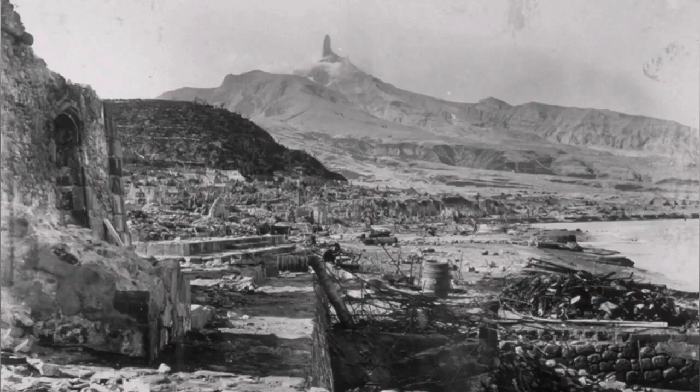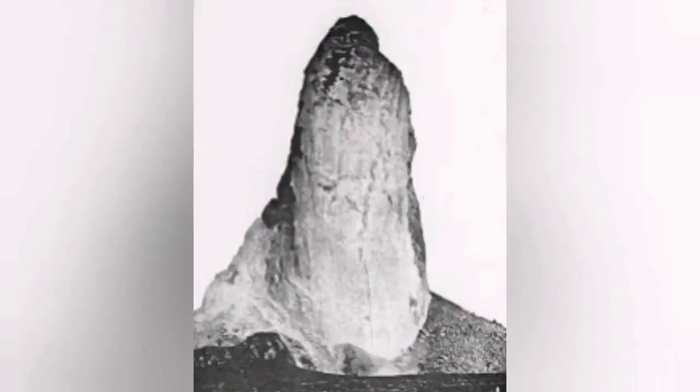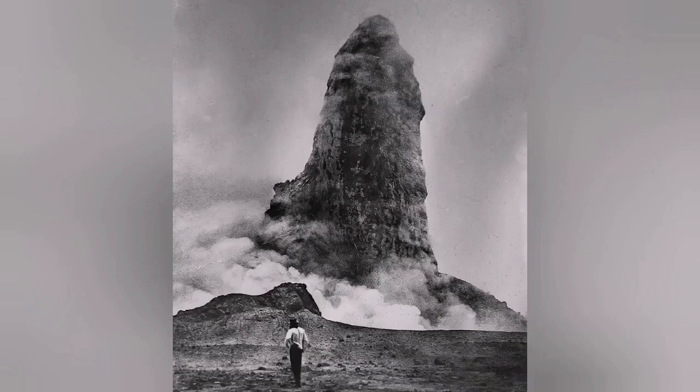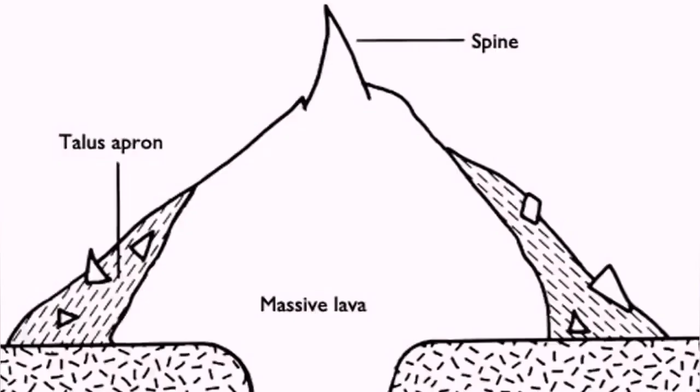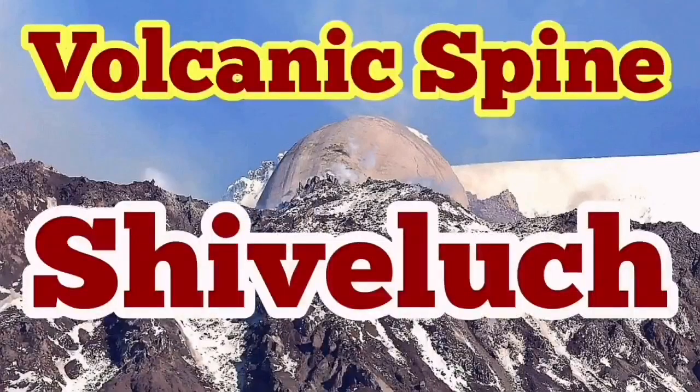The first time we saw it was in Martinique when Mount Pelée actually erupted. It was a shock to volcanologists to see, and for many years it was in the textbooks of volcanology, fascinating students who were studying this. Now we know that volcanic spines are quite common in acidic lavas where the lava gets really thick and viscous. Shivalesh is one of them.